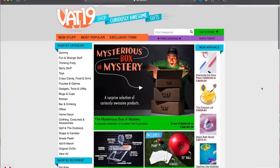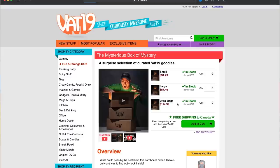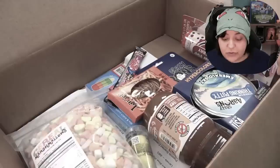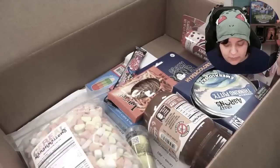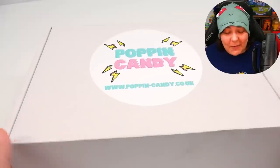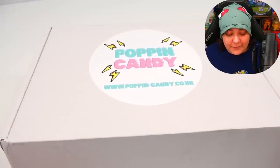I'm really curious to know if these mystery boxes are like the VAT19 ones, where we reviewed and unboxed them to see if the actual value is there. If you're interested in seeing that video, I'll link it down below. So let's go ahead and start with the box at $54.